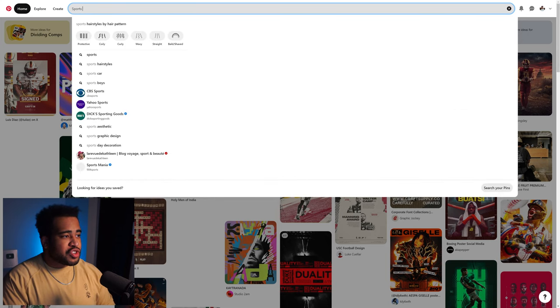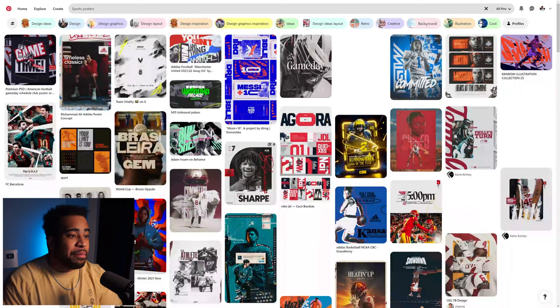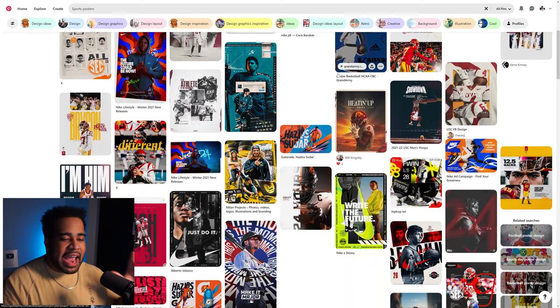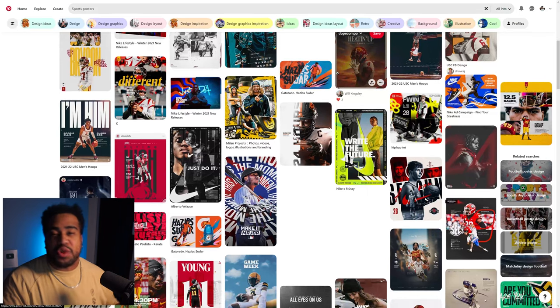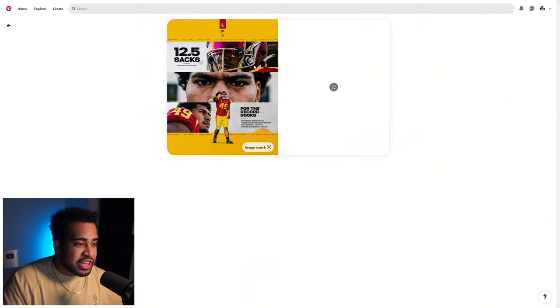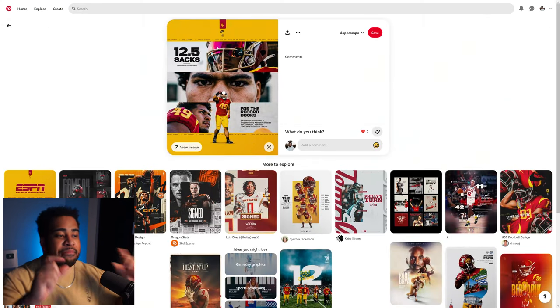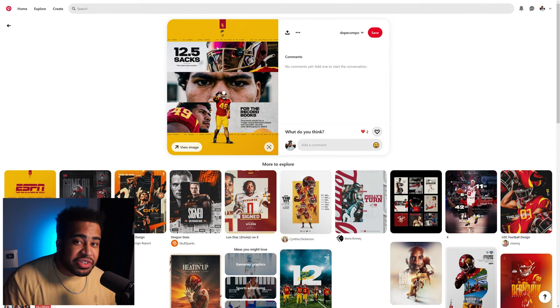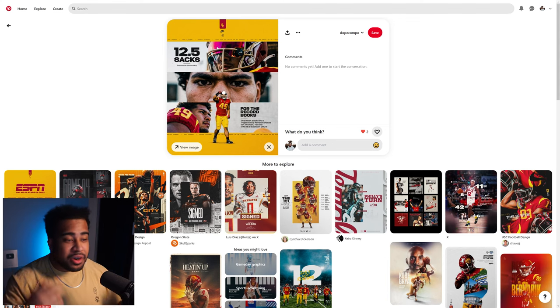For me, I'll type in sports posters just like so. The first thing you're going to notice is a bunch of sports images. All you have to look for is something that inspires you and gives you some kind of idea that you feel really close to and want to try. For me, this image right here is pretty cool — it's a dope composition. If I click on it, we have this really cool three-bar idea, and the fact that we have a subject in the front just makes it more interesting. Pretty dope idea.